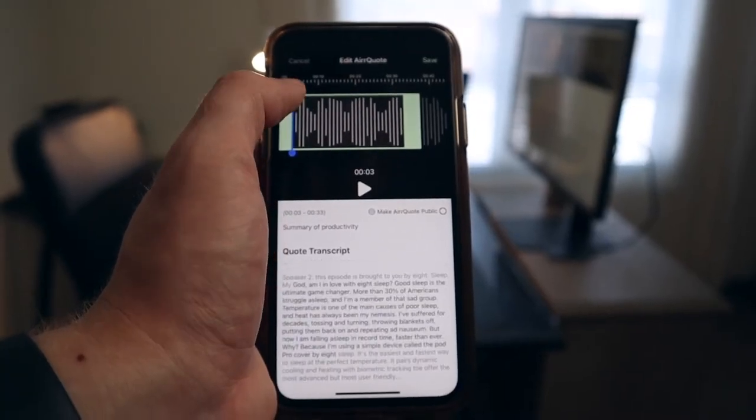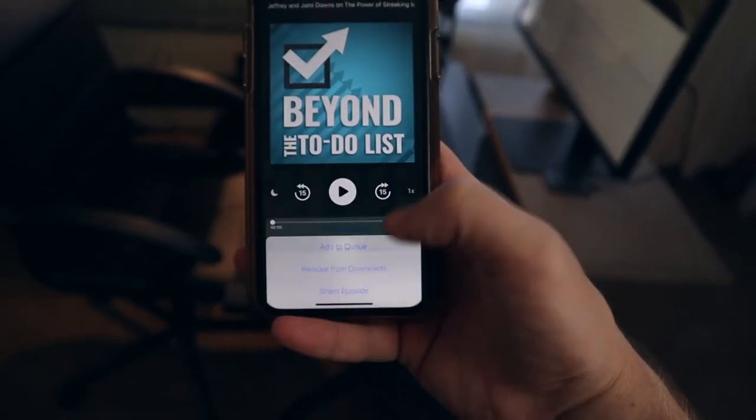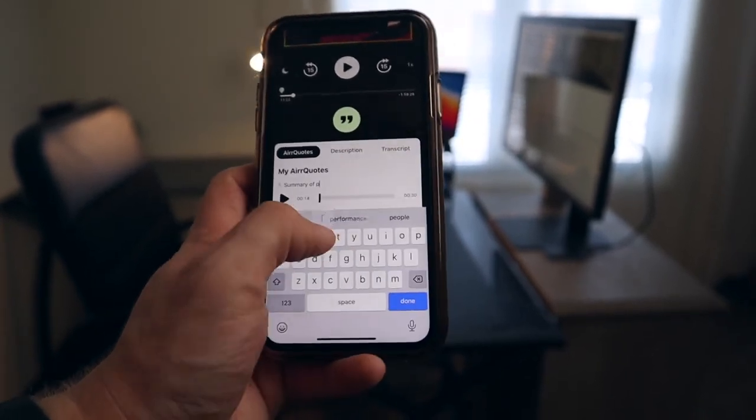Most podcasts also come with a transcript, so when you're capturing a quote you're able to see the exact words you're pulling from it. For podcasts that don't automatically come with a transcript, you can click 'request transcript' and Air will get back to you — I've never had to wait longer than 30 minutes. After capturing a quote, you can jot down a quick note giving an overview of what that quote was about, and you can also edit the quote, cutting it down to the exact words you want.